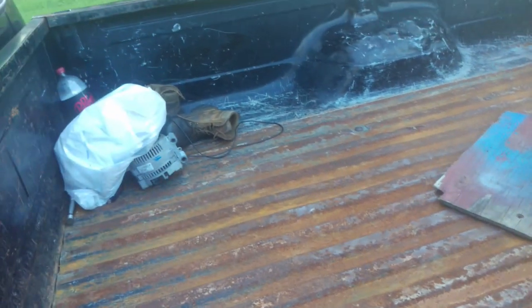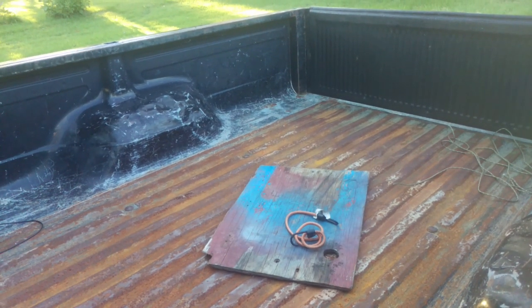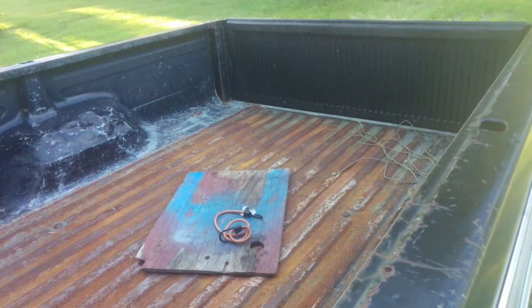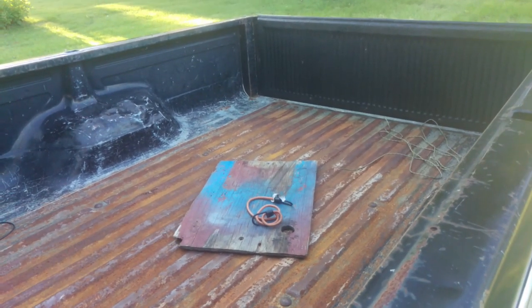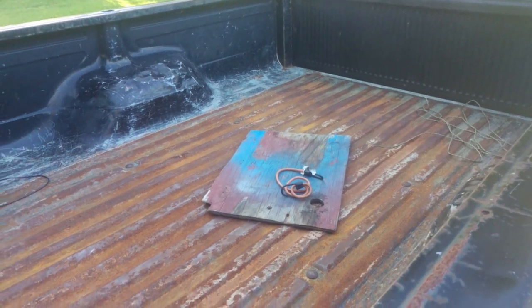This truck bed obviously could use some love. A little bit rough. I moved all the stuff out of the cab just for this video, sorry. I'd like to eventually get a proper bed liner put in — probably Line-X, Rhino Liner, Hercules, pick your poison. But that's a little ways off, as you can tell.